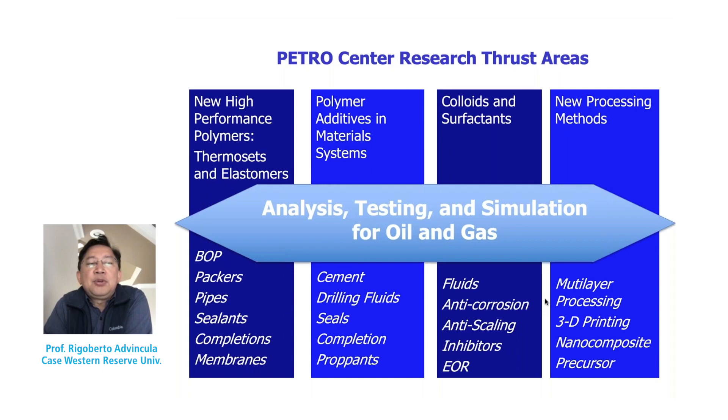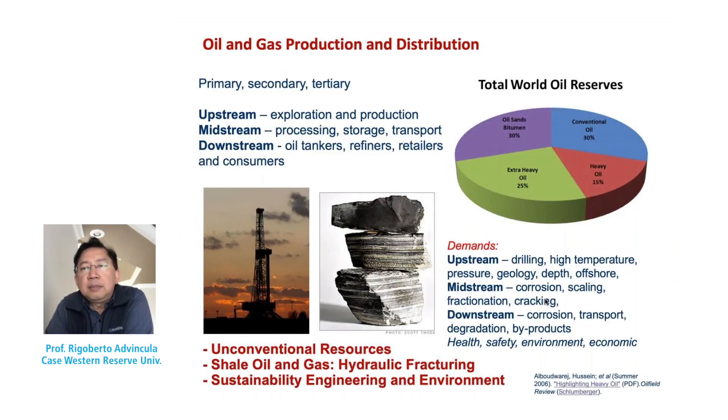Upstream refers to drilling, exploration, and production enhancement. Downstream refers mostly to refining and preparation processes. Midstream may have to do with pipes or transport. The basic need for polymer materials — whether thermoplastics, thermosets, or elastomers — varies depending on the specific application. We have been very interested in high-performance materials, additives, surfactants, and new methods including 3D printing that have a high value chain for manufacturing processes.